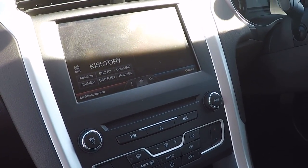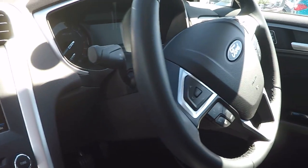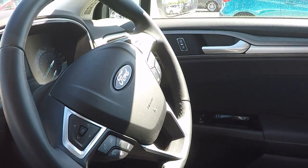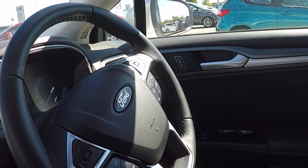Bluetooth telephony, DAB radio, navigation and climate control. On the steering wheel you've got your menu function controls. Just below that, we've got speed limiter and cruise control. On the right-hand side, we've got Ford's voice command system, including Bluetooth telephony and audio streaming.